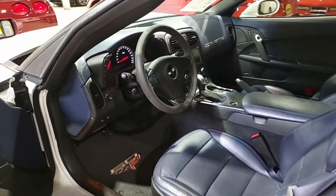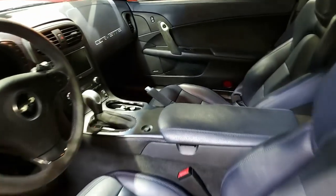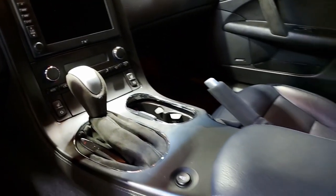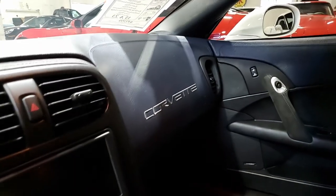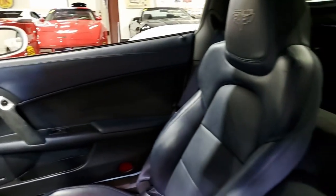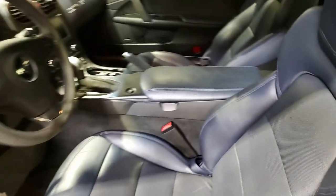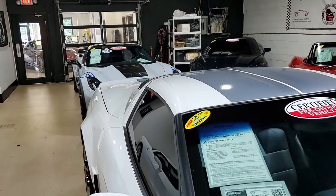It comes with a clean Carfax and is loaded with the rare top-level 4LT trim package. This 2013 Corvette 60th Anniversary Grand Sport shows just 22,975 miles — low mileage, great condition. You're going to make a great deal on this car, and we'd love to help put it in your driveway today. For more information, give us a call or visit buyavet.net. We're at 770-414-5552.